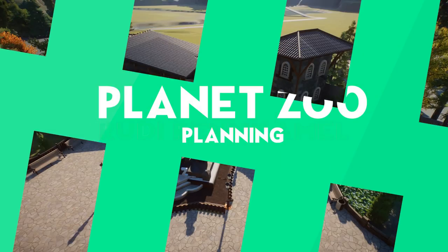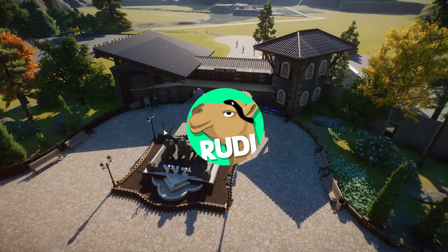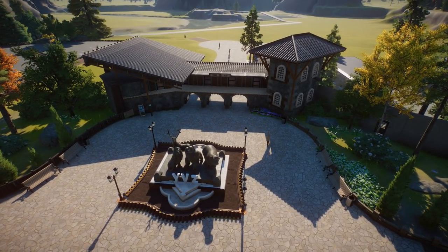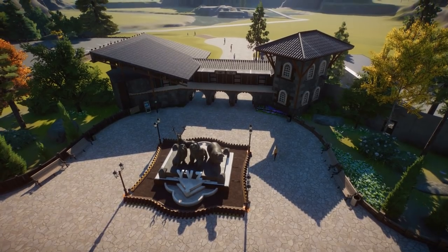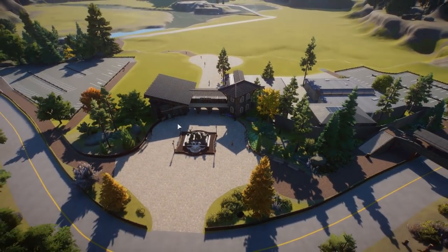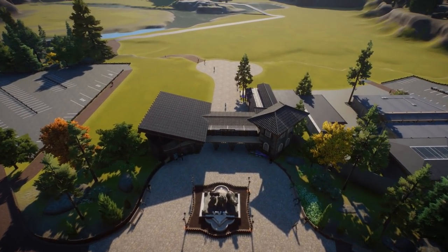Hello there and welcome to Hump Day again. It is Wednesday and today's episode of Yosemite Valley Zoo will be a bit different — you may have seen this from the title already. Today we are not going to build anything. Today we are going to plan some stuff and look at what has been created in the last couple of episodes.